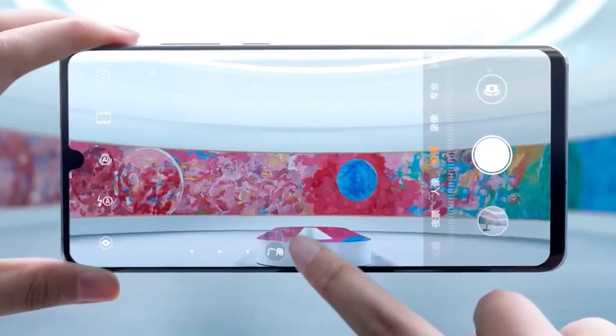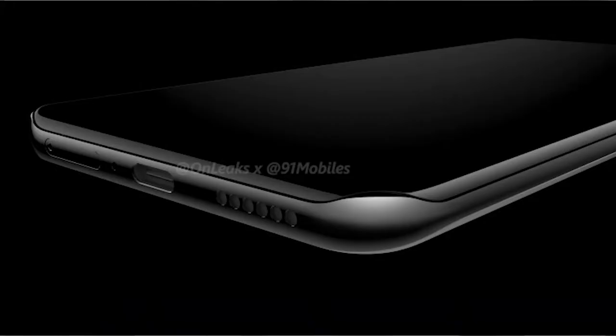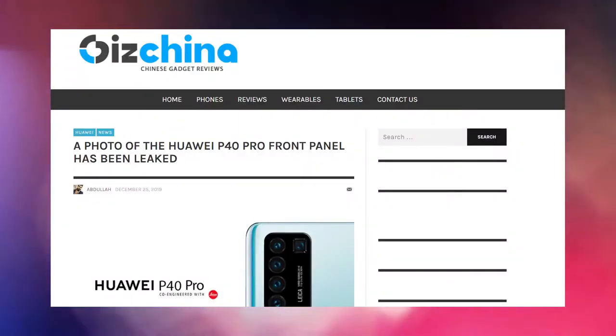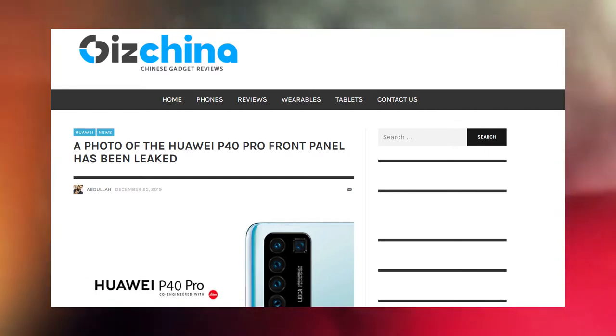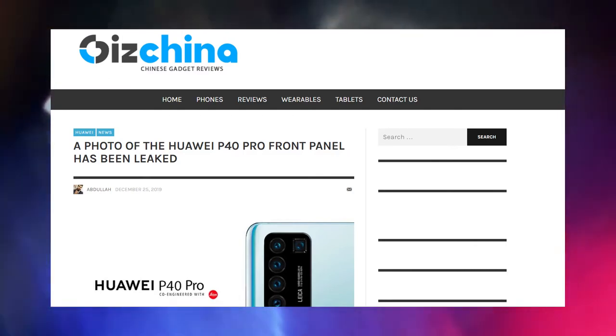The latest leaks from reputable news sources show us the top-end Huawei P40 Pro in both renders and real-life images. Chinese social media users picked it up, and outlets across China have provided us with a first look at the Huawei P40 Pro, as well as a Leica 5-camera render.